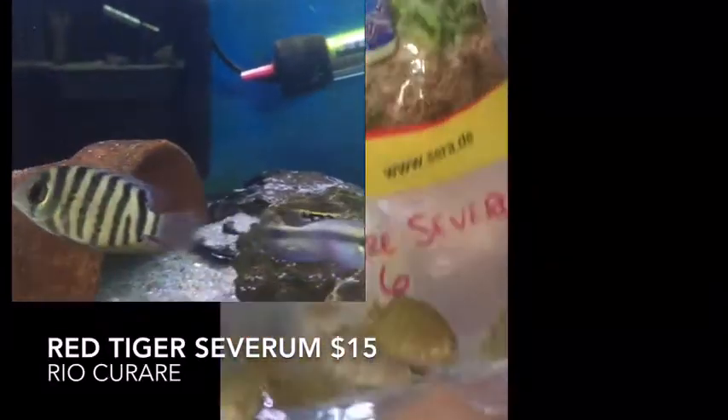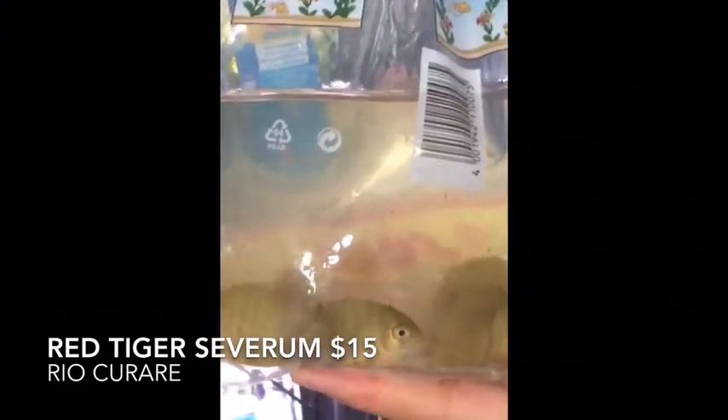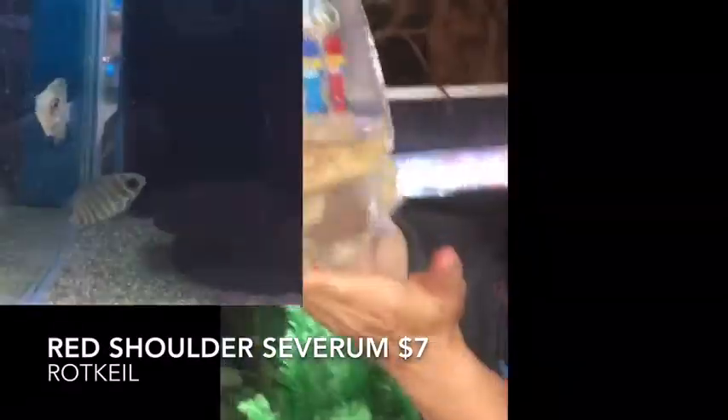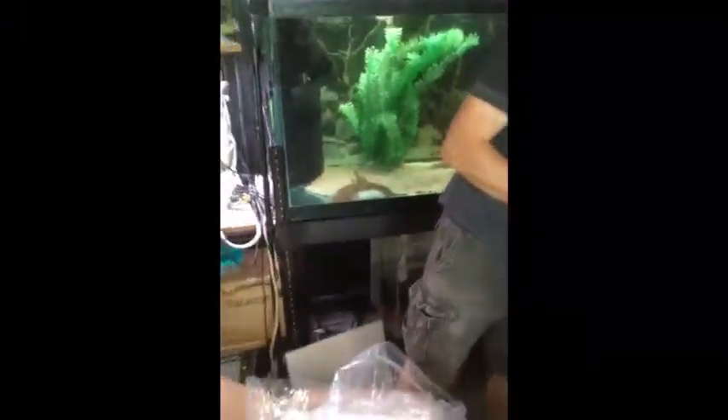Here we have some severums — these are the river variety, the tigers as they call them: tiger severum. As opposed to the red bellies, which are the rock kellies, which I also think we have in this box. Here they are — the rock kellies. They're smaller, they don't have any color on them yet, but we'll call them red belly. We have about three different varieties of wild-type severums with a nice red saddle: the red shoulder, the red belly, and the red-necked.